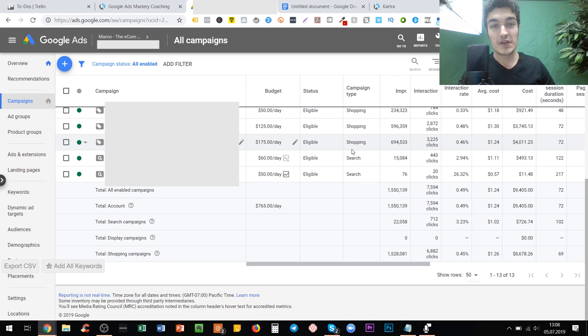Welcome to today's video about the very anticipated topic of smart shopping campaigns and how to use them to scale to over 30,000 — almost 40,000 dollars in sales — only with smart shopping.